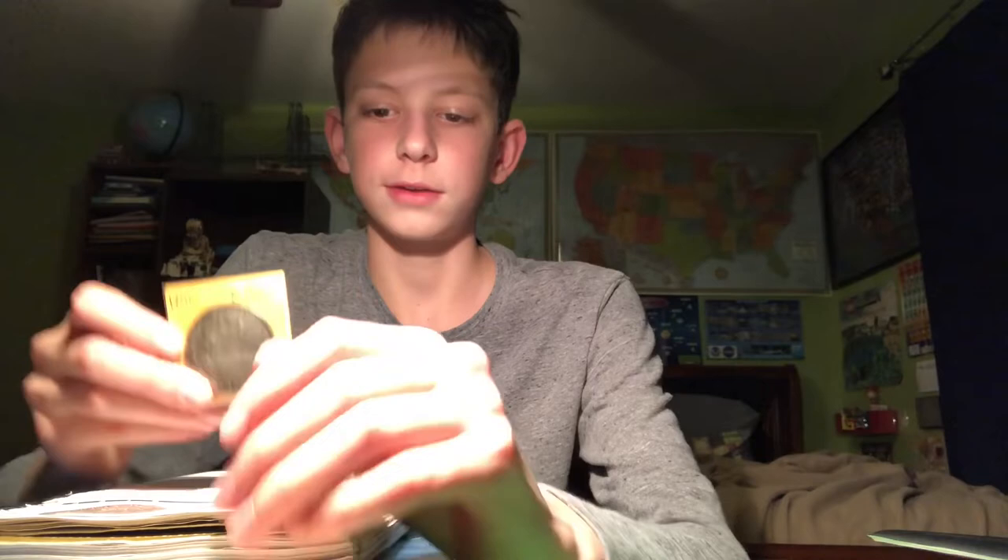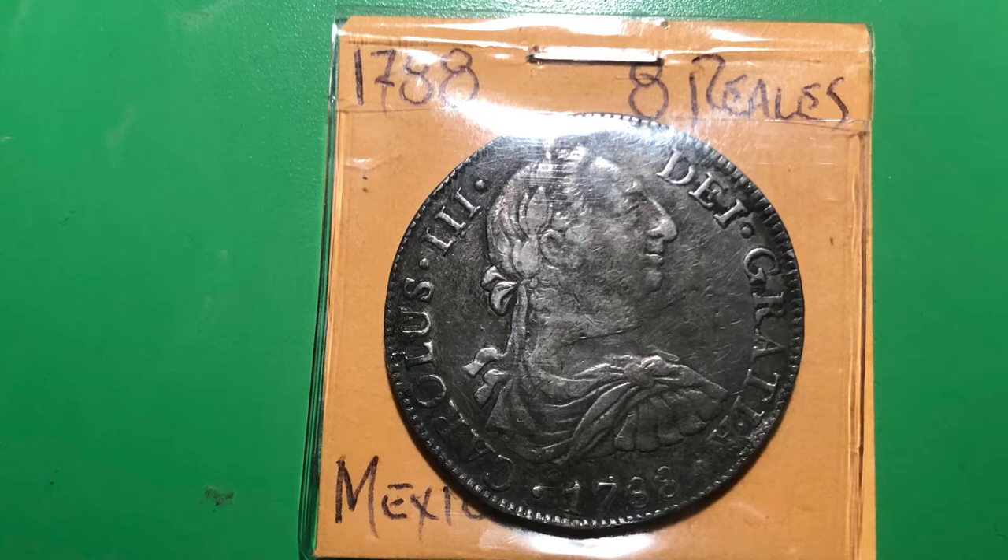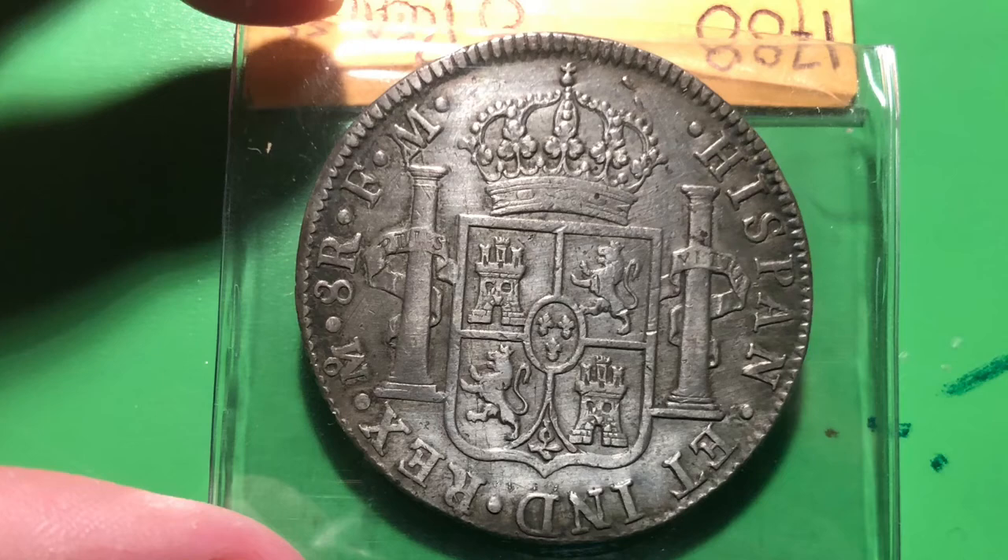These were the basis for the first U.S. silver dollars. The silver dollars that the United States makes are based off of the Spanish eight reales. The reason the Spanish eight reale ended in 1825 is because it evolved into the one peso coin. Here are some photos of the eight reale coin.